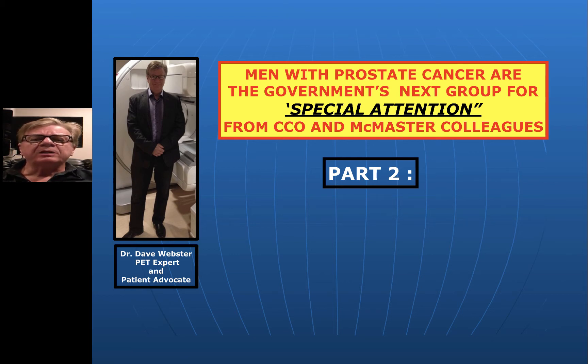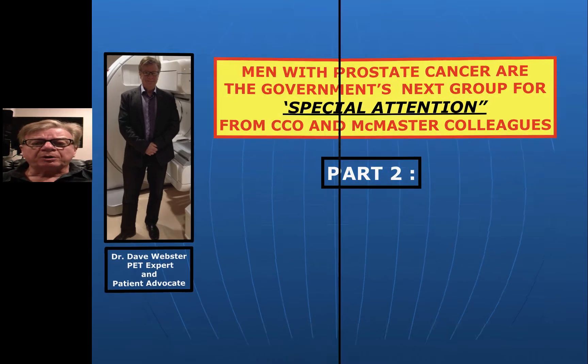Dr. Abe Webster here. This is part two of my video on men with prostate cancer in Ontario. I assure you, you are in the government's sights right at the moment and you're going to be getting special attention. I know the process is about to start, and Cancer Care Ontario and McMaster colleagues are going to be coming up with the answer the government expects them to have, to justify the policy they already decided on.